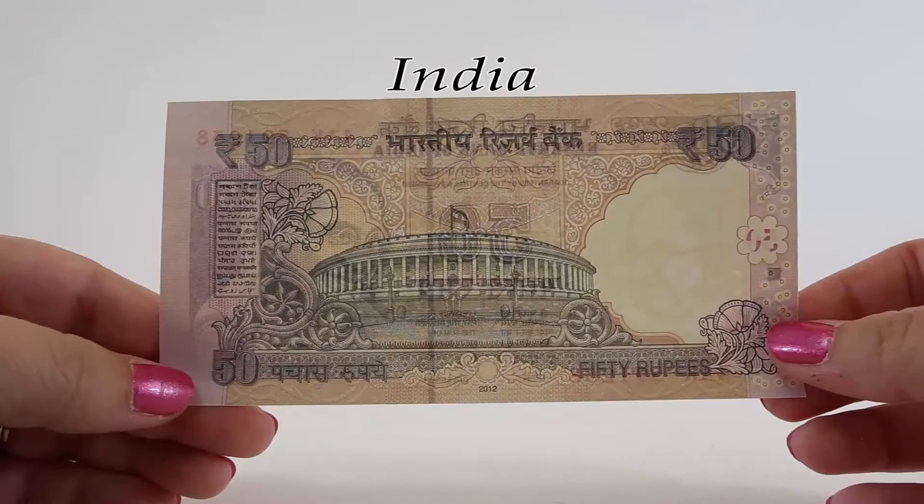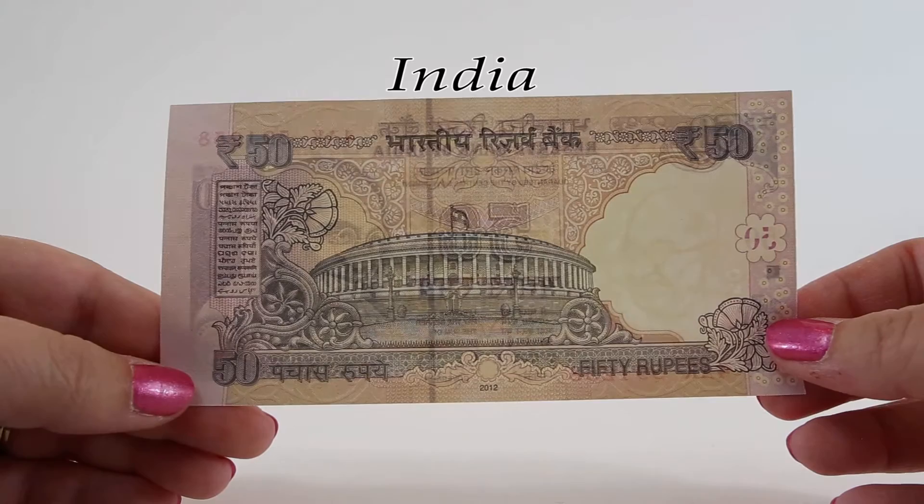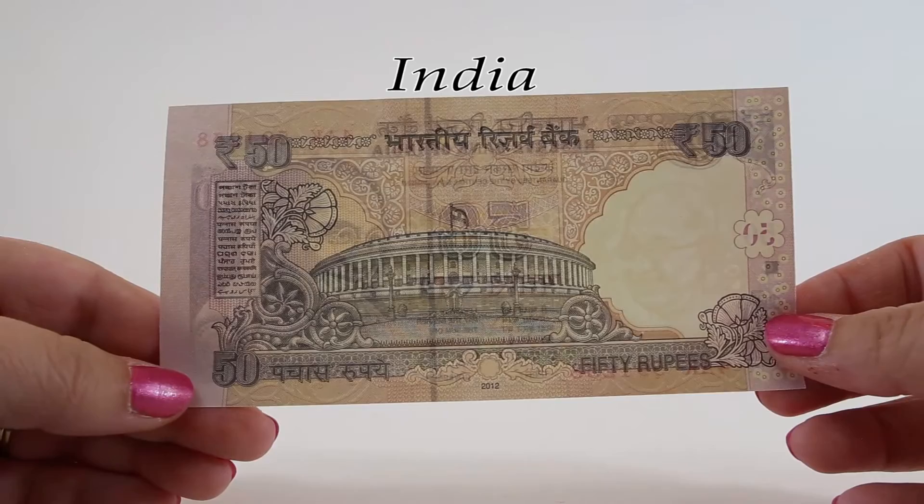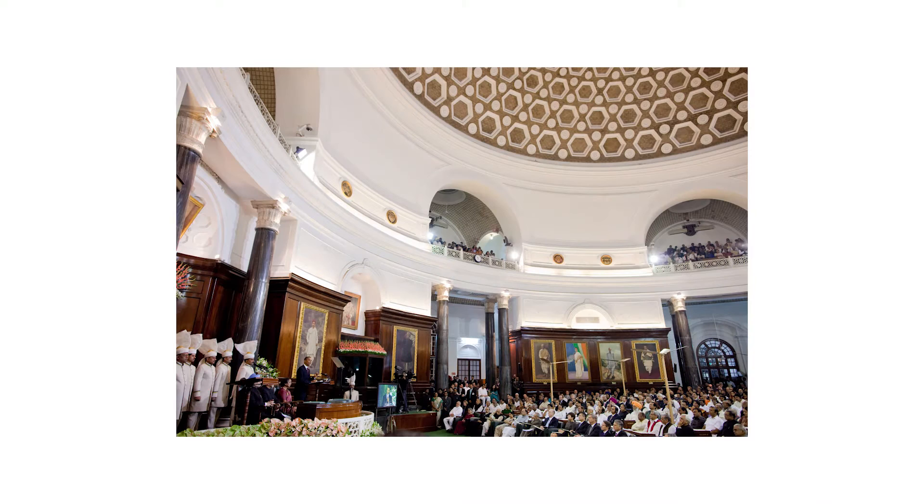The Parliament House from the earlier 50 rupee note appears again here. This parliament of India is the supreme legislative body of the Republic of India. The parliament is comprised of the president of India and two houses — it's bicameral. The Lok Sabha, which is the house of the people or the lower house, has 545 members elected by the Indian voting public.